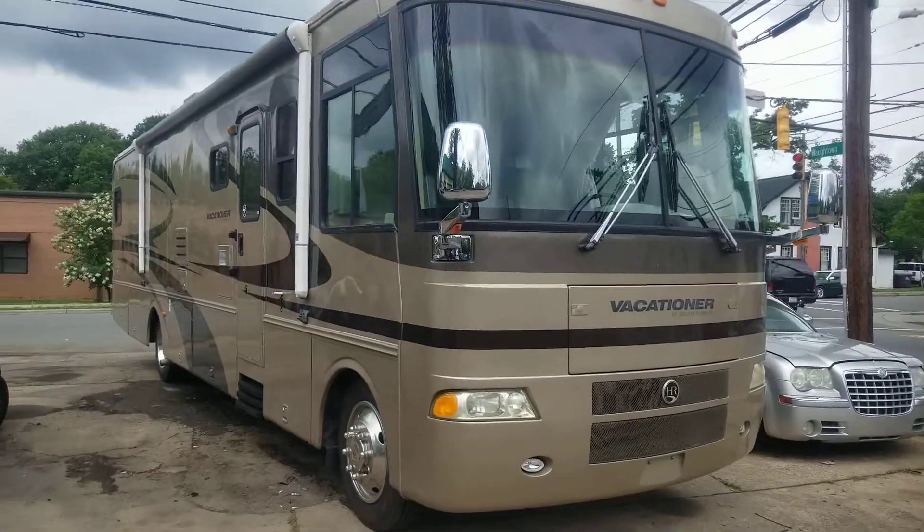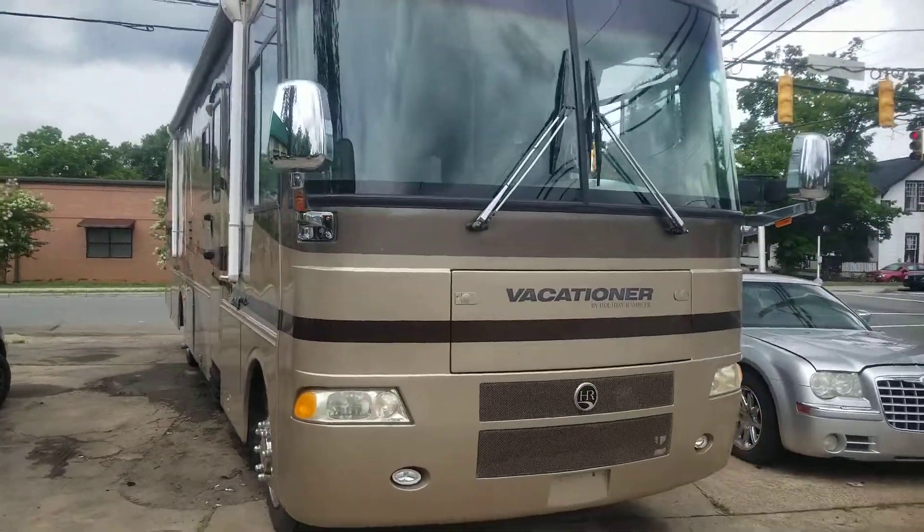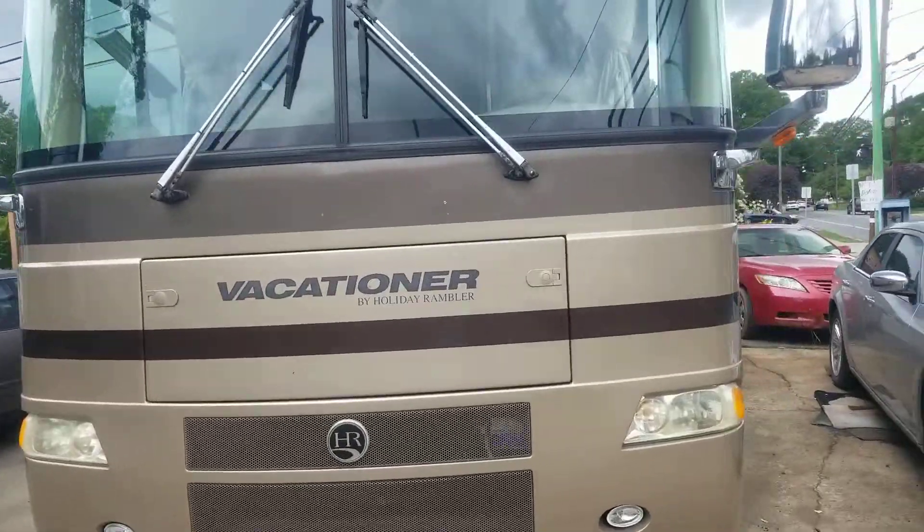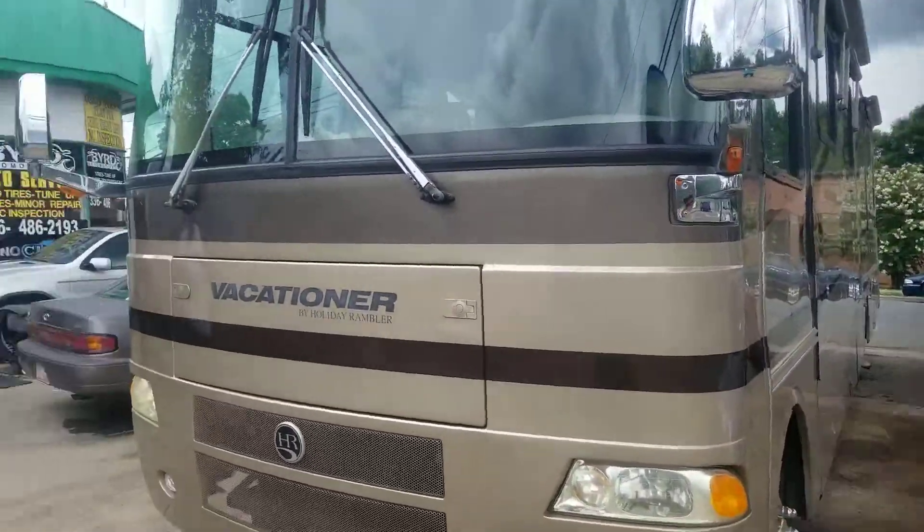So here we are, another day at the job. Getting ready to go on vacation in the Vacationer Holiday Rambler. We're going to have a good time.